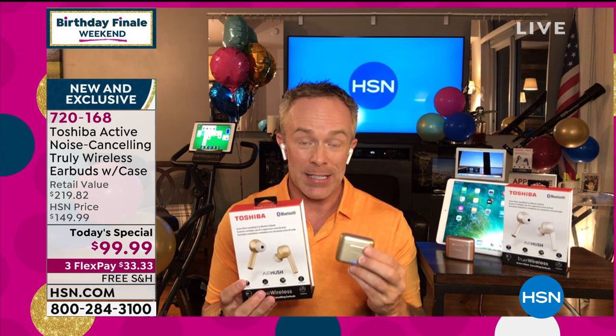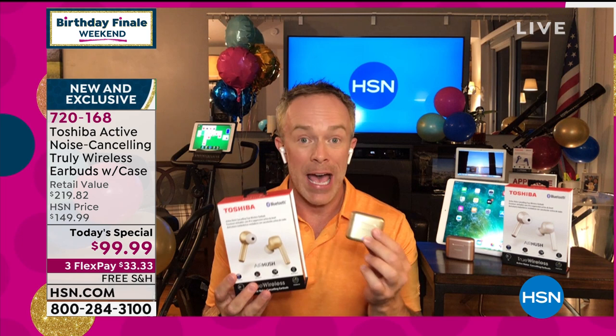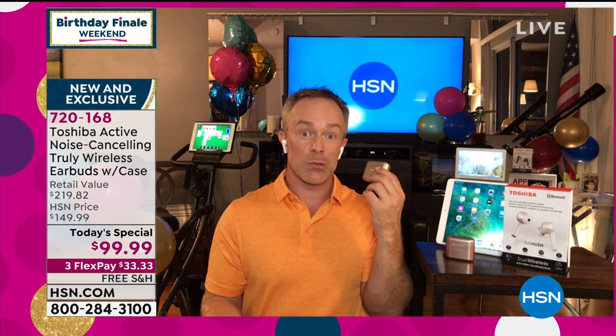These work with anything that has Bluetooth — Android, Apple, it doesn't matter. Computers for the kids who are going back to school. Televisions for the kids who are still home watching television while you have to be at work. It just really is a nice win-win.